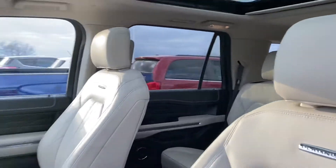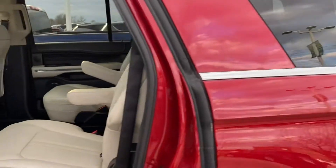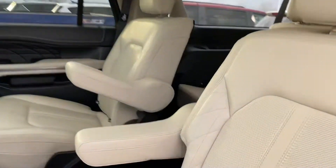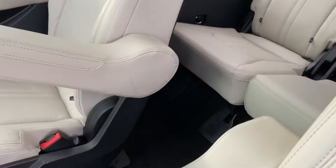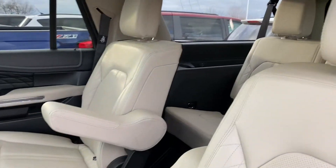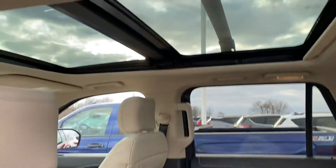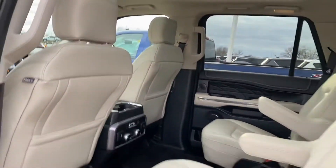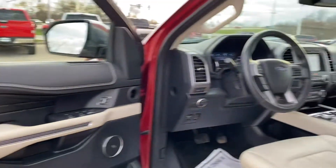Beautiful seating — way more room in the back legroom for back passengers than the Suburbans or the Tahoes. You can see there, it's got this huge seating, it kind of stadium-seats them a little bit so they're down lower. Heated seats in the back too, back passengers still get to experience that awesome sunroof. It's got the top-notch sound system in it and this really cool two-tone paint.